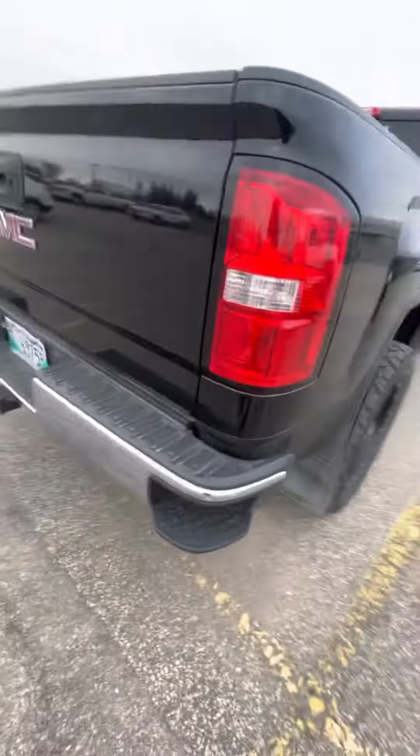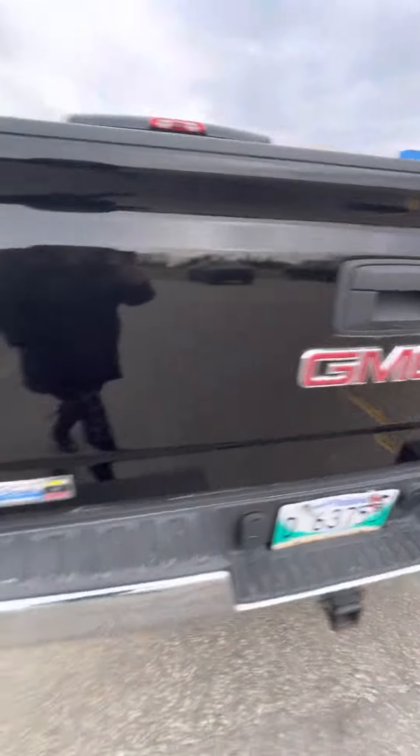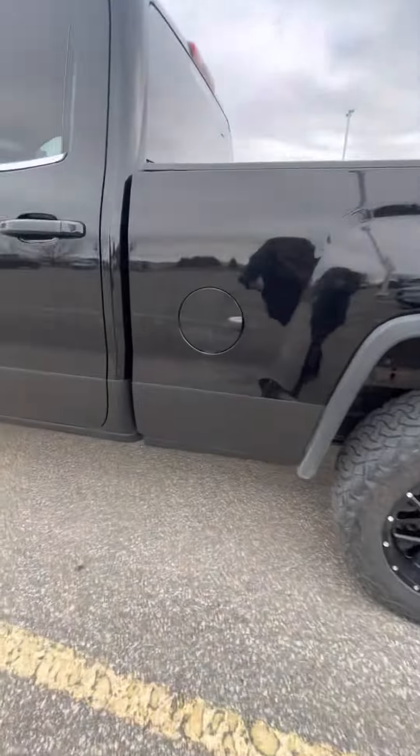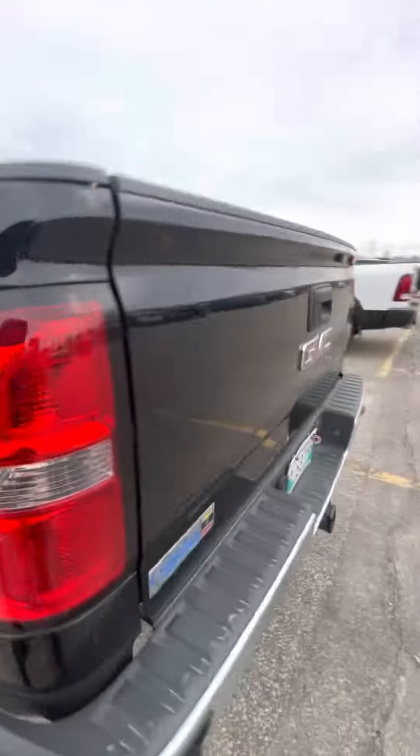This side has some rock guarding on the sides, but overall a nice clean truck — a little scratch there, but really no dents or issues that I have seen.